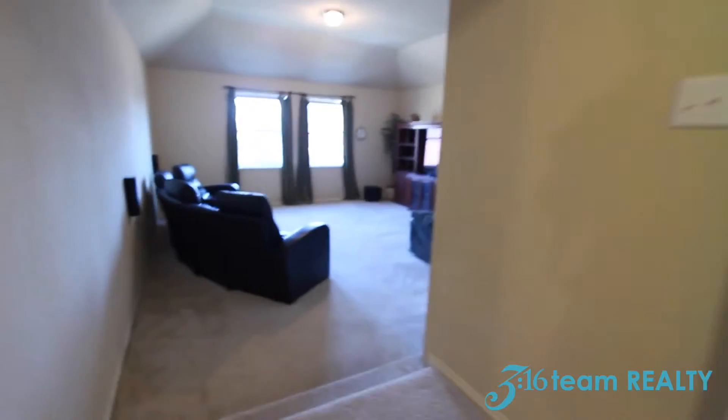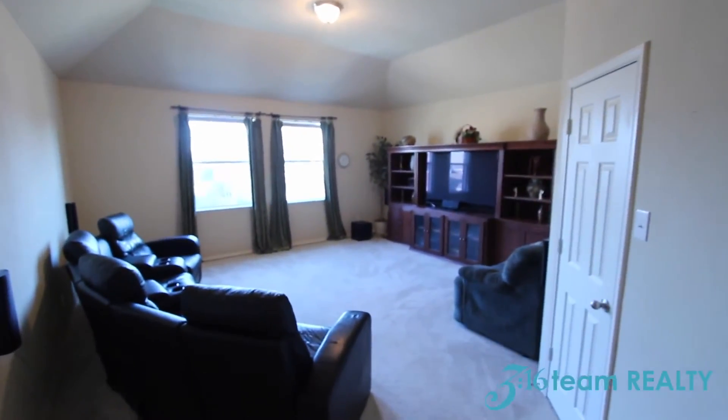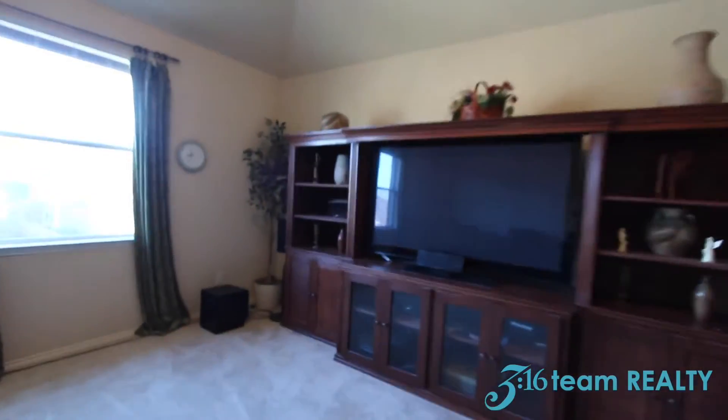Here we are at the top of the stairs. You walk into this media slash game room section — this is huge. It overlooks the backyard of the house.